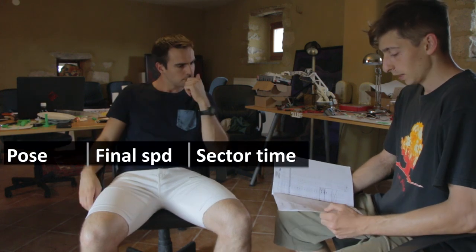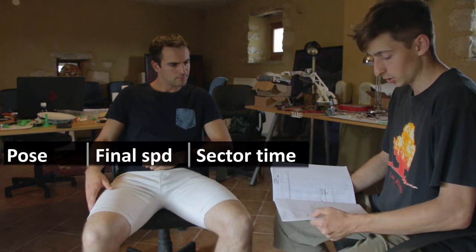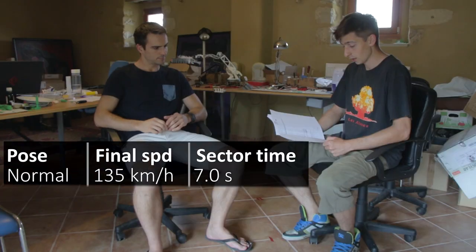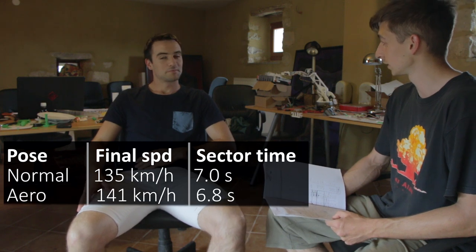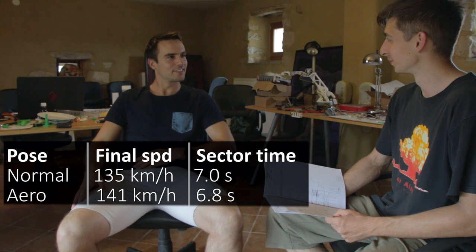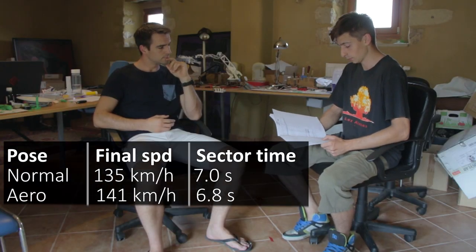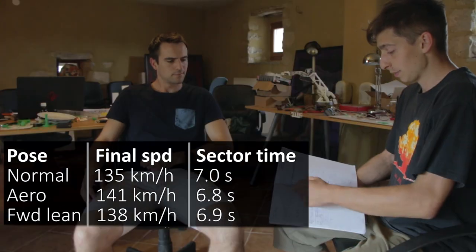We've put together all the data. We did six runs for each pose and here are the average final speeds. For the normal pose the average time was 7.0 seconds, for the aero pose it was 6.8 seconds. That's actually a big difference. The forward leaning position was in between at 6.9 seconds.